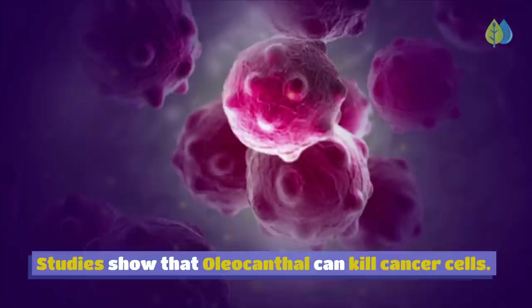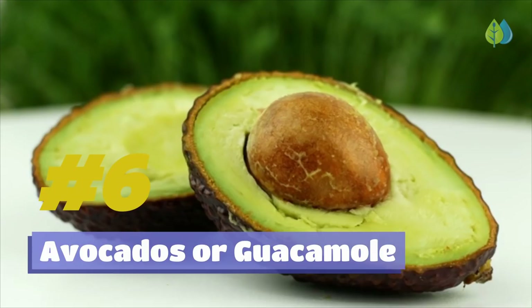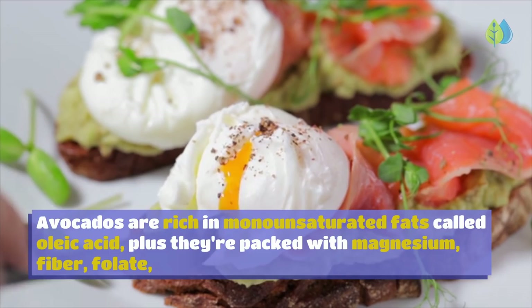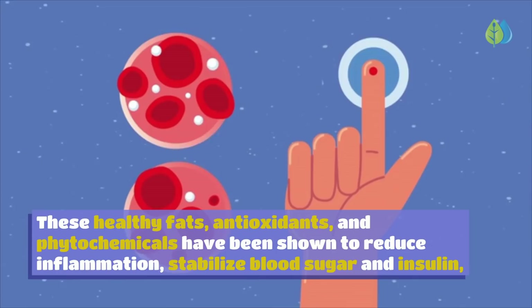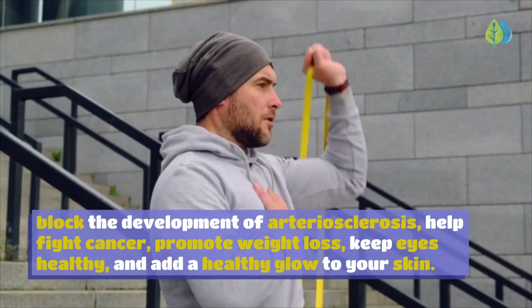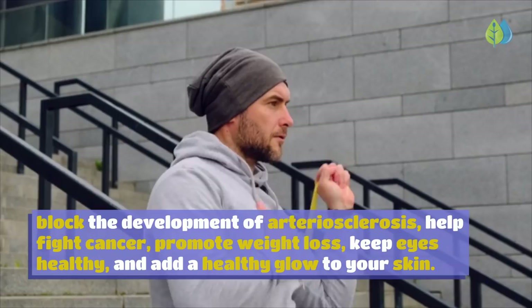Number 6: Avocados or Guacamole. Did you know avocados have more potassium than bananas? Avocados are rich in monounsaturated fats (oleic acid), and packed with magnesium, fiber, folate, vitamins K and E, carotenoids, and lutein. These healthy fats, antioxidants, and phytochemicals have been shown to reduce inflammation, stabilize blood sugar and insulin, block arteriosclerosis, help fight cancer, promote weight loss, keep eyes healthy, and add a healthy glow to your skin.